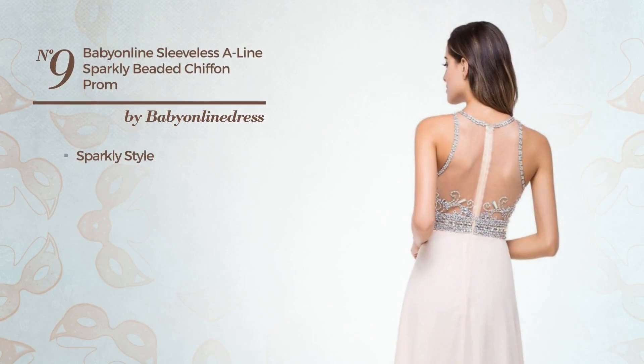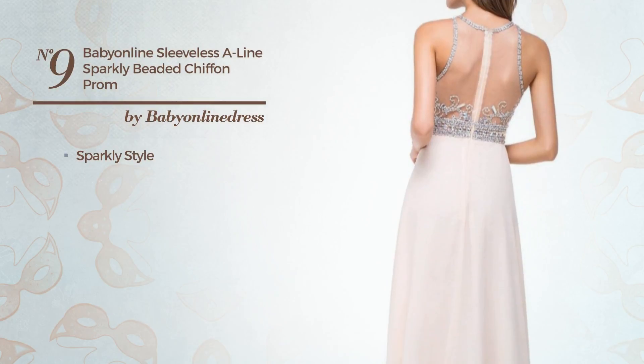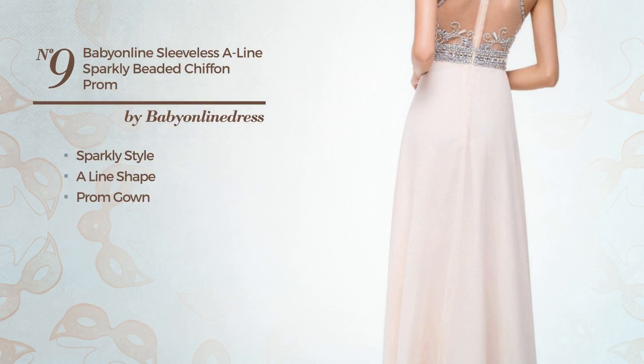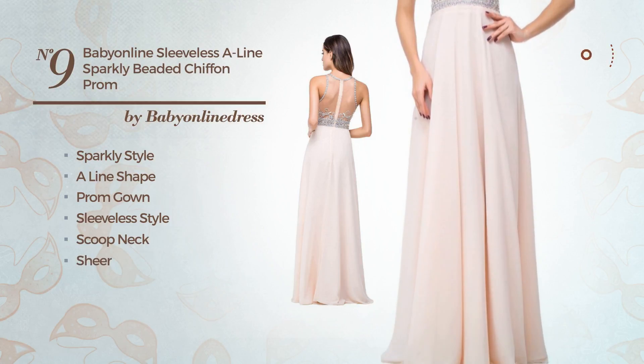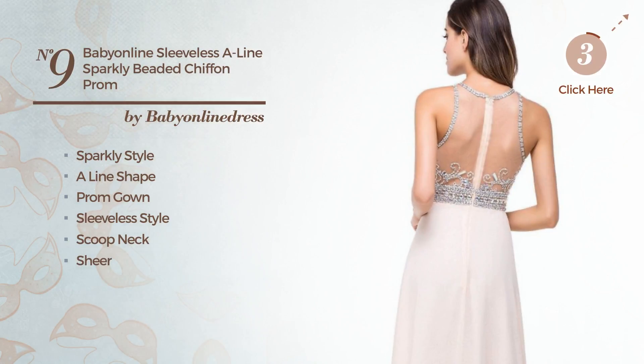Number 9: a combination of sparkly and elegant in this aligned prom gown. Featuring sleeveless style, with a scoop neck, as well as a sheer and a zipper. Made of warm chiffon, detailed with beads. Available only in this color.